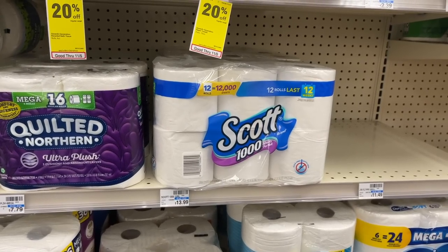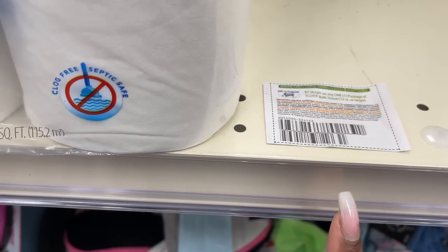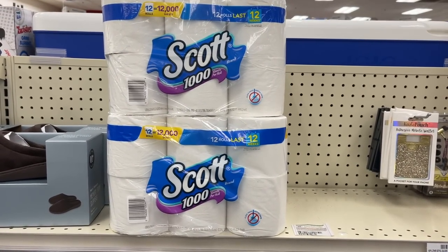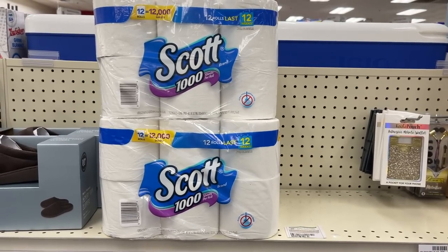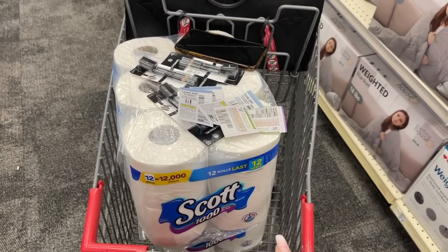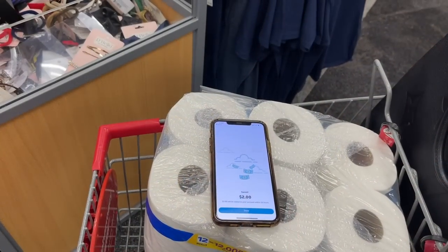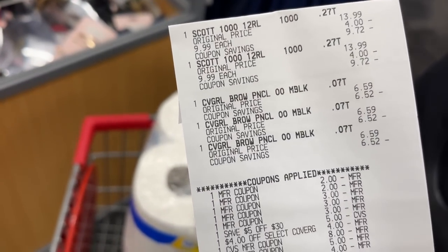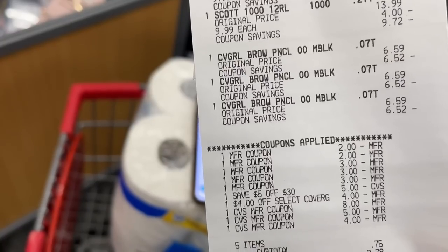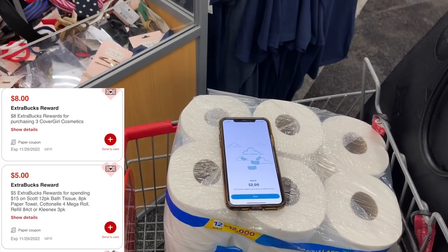Instead I'm grabbing two Scott paper towel packs totaling $19.98. Using two two-dollar Scott coupons (expired 10/25) leaves me paying $15.98. We get back a five-dollar extra buck and submit Ibotta for two dollars cash back — final cost just $8.98, or $4.49 each. Adding Cover Girl into this transaction to reduce out-of-pocket, the final receipt showed the four-dollar Cover Girl coupon and a five-off-thirty. Paid out $17.75, got back two dollars from Ibotta and thirteen in extra bucks, making the total transaction just $2.75.